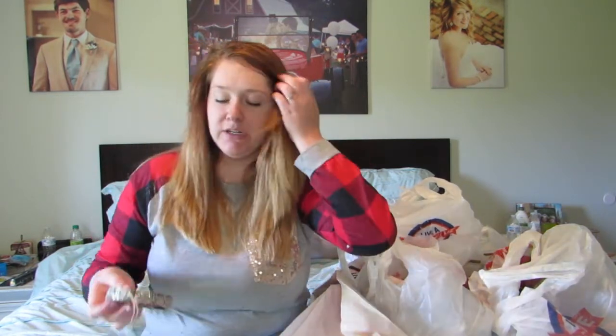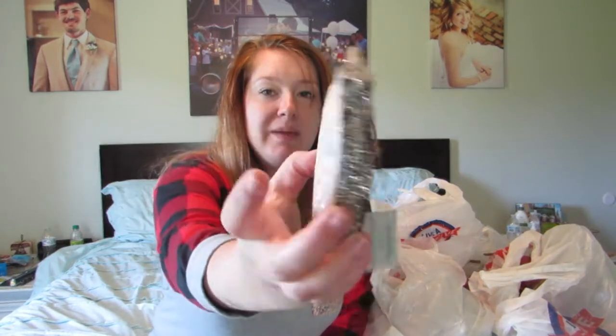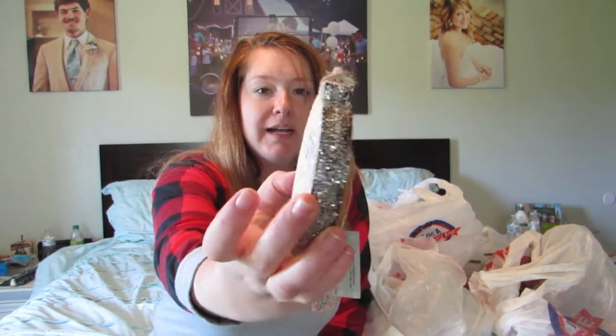I got a bunch of smaller things. I was trying to figure out what I could use for my tiered tray, and I'm also planning on revamping my tree this year so I got some new Christmas ornaments. This ornament is so pretty — it's got glitter on the sides, it's wood or faux wood, and it was $3.99 so I got it for about $2.